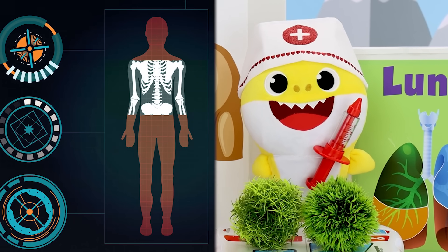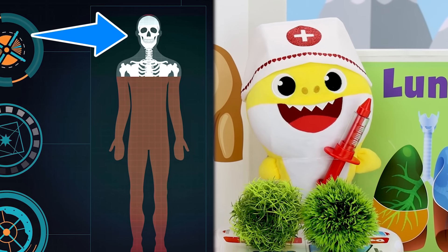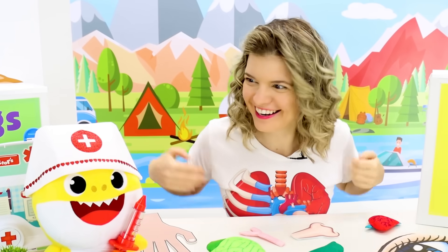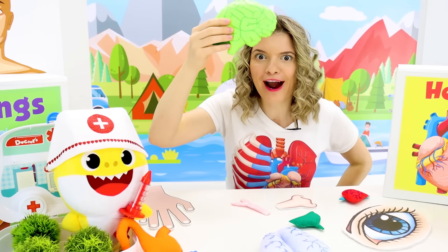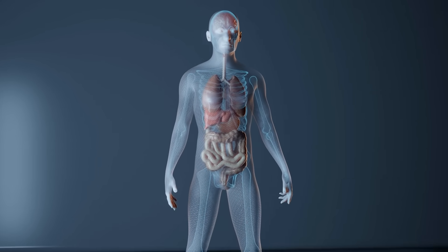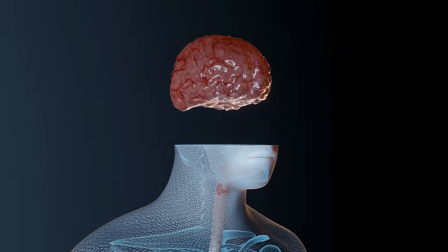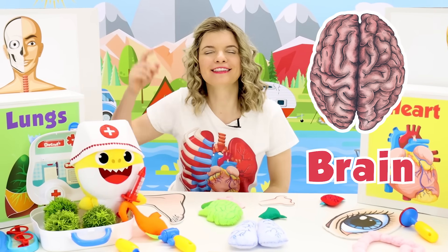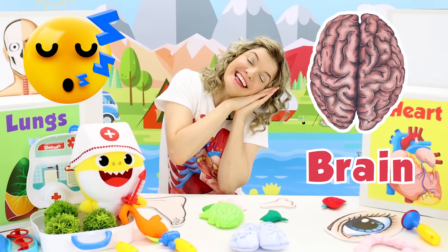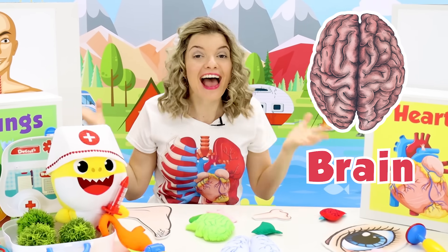Yes, Dee Dee! And those bones protect something really important inside your head! Oh, I know what it is! Inside our head we have our brain! Our brain is what lets us think and dream and talk! Our brain is what lets us do everything!